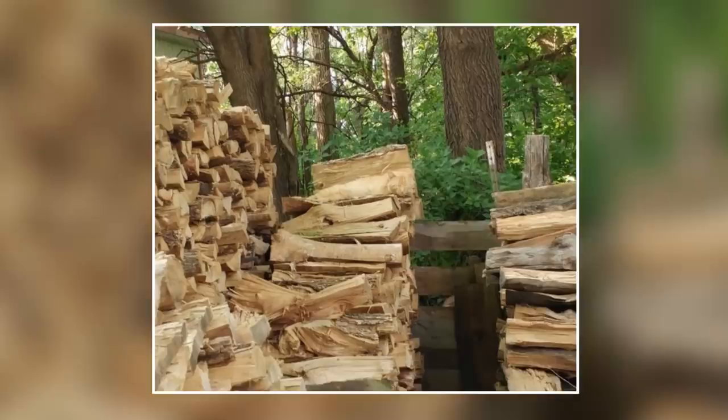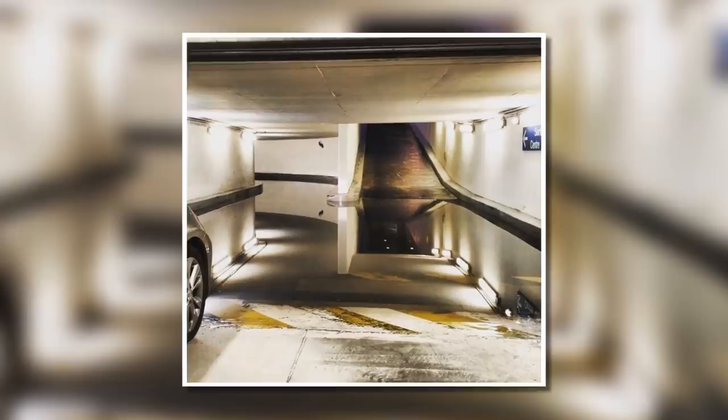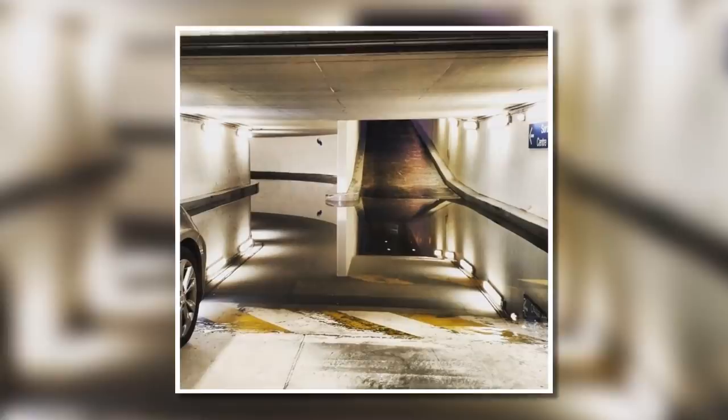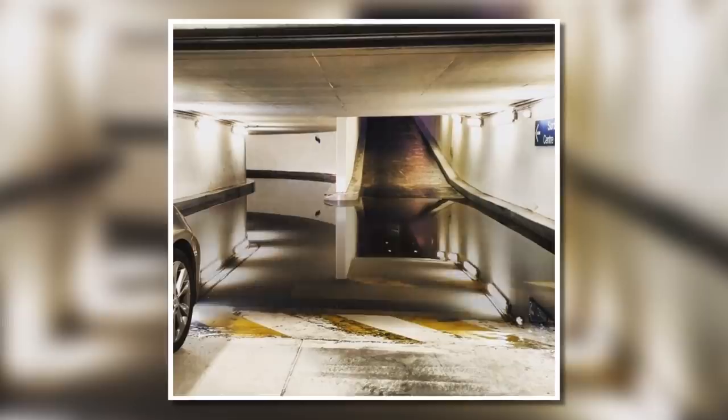There are plenty of images on the internet that require a double-take to figure out what's really going on. Take this girl with three legs, for example — or is she just holding a big ol' jar? Nothing can beat this total mind-melter, though, which looks like an impossible void located in an underground car park. Turns out this is just one terrifying optical illusion caused by some serious flooding. Here's the image with the puddle conveniently blacked out — your brain won't be grateful.